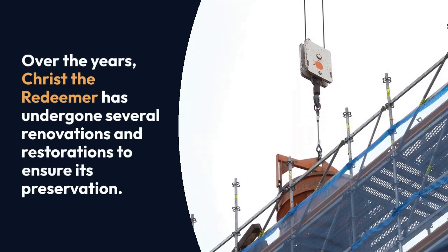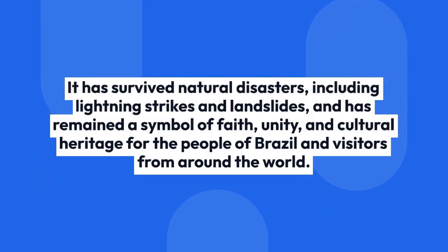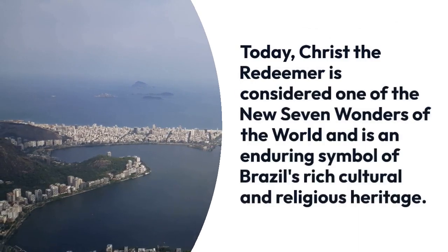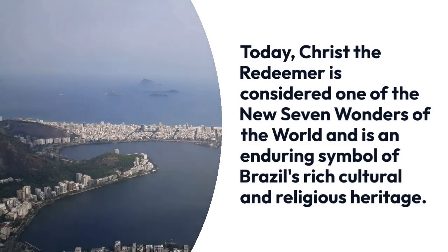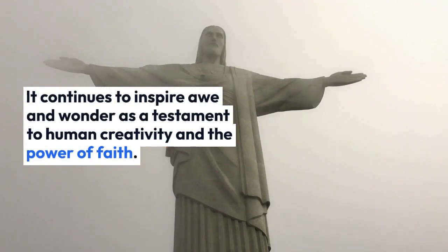Over the years, Christ the Redeemer has undergone several renovations and restorations to ensure its preservation. It has survived natural disasters, including lightning strikes and landslides, and has remained a symbol of faith, unity, and cultural heritage for the people of Brazil. Christ the Redeemer is considered one of the New Seven Wonders of the World and continues to inspire awe and wonder as a testament to human creativity and the power of faith.